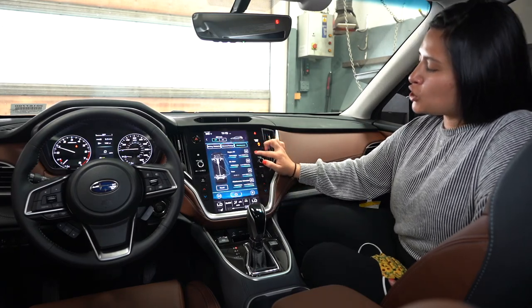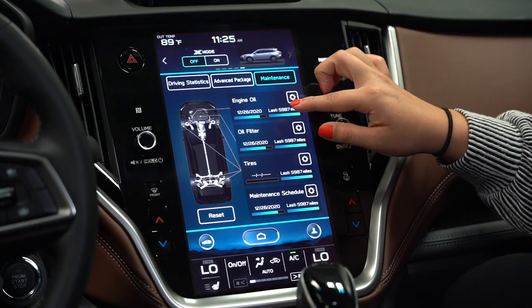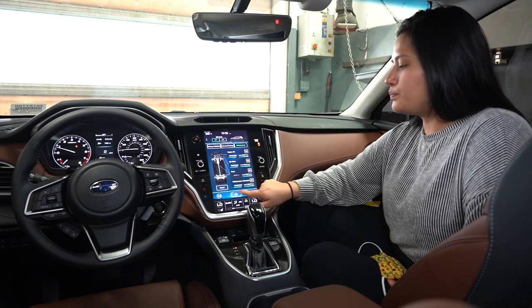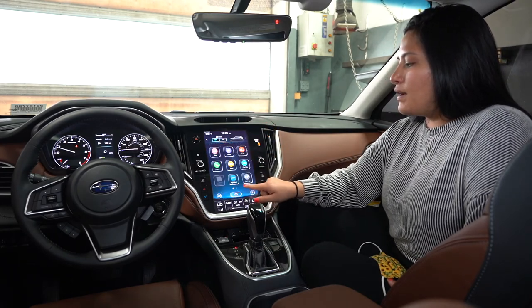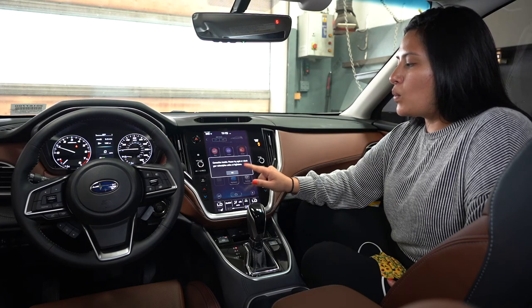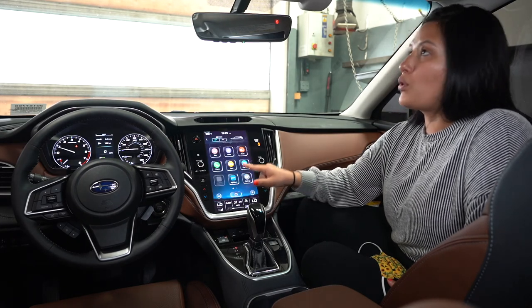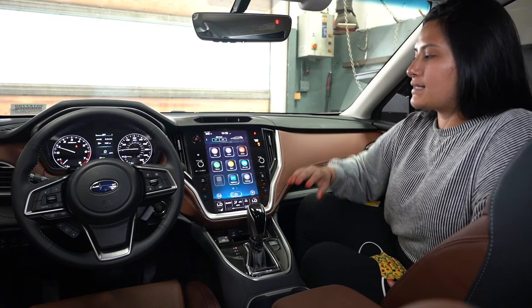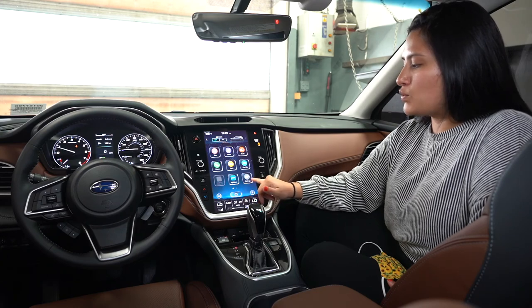Maintenance tells you when you should be coming in for service. Maintenance is every six thousand miles or six months and it requires full synthetic oil. The next option is My Subaru, which will populate once the car is purchased. Up here you have your emergency and roadside assistance features that will also be activated when you purchase the car.